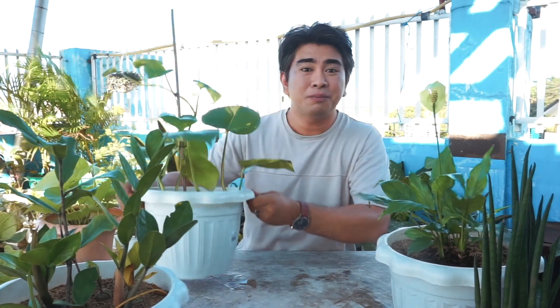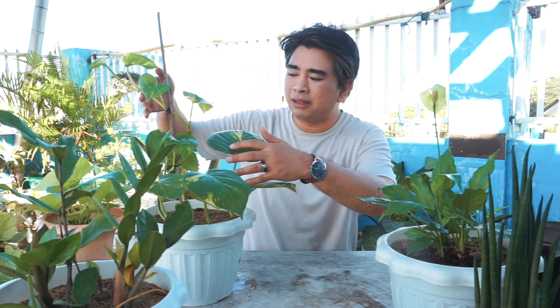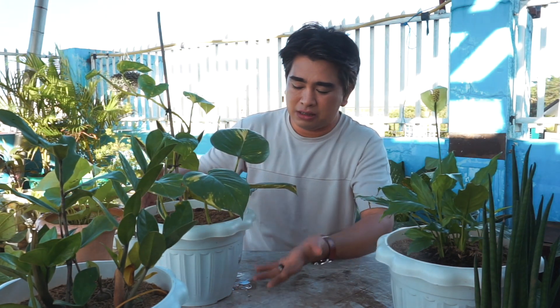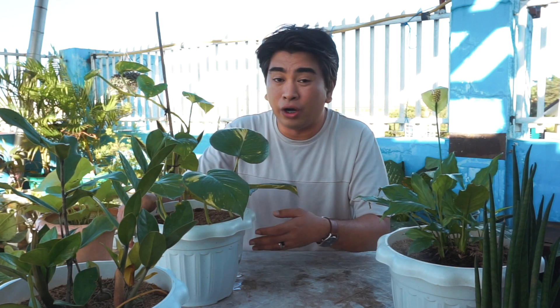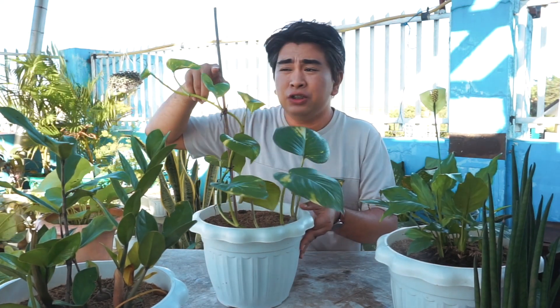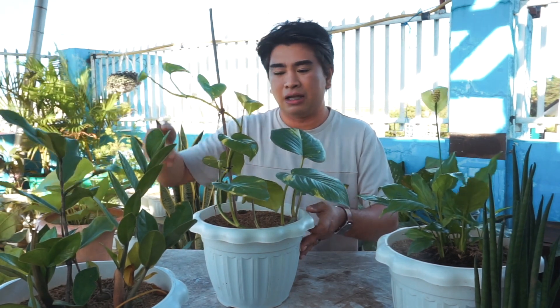You can put Pothos in a pot or hang it — hanging actually looks great because when the vines grow long, they cascade down beautifully. It's very dramatic and stunning. It's also perfect if you're planning a wall garden since it's very easy to propagate and grows quickly. I just bought this one the other day and it's already extending new leaves.